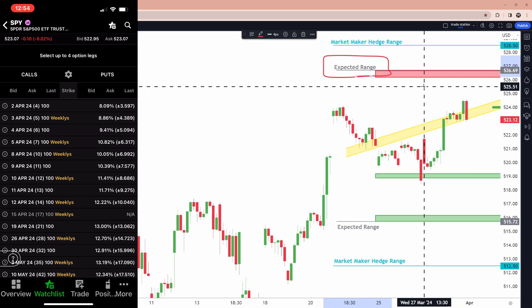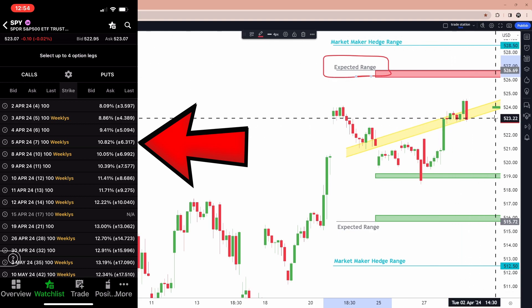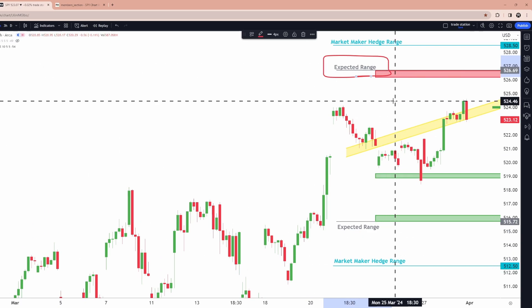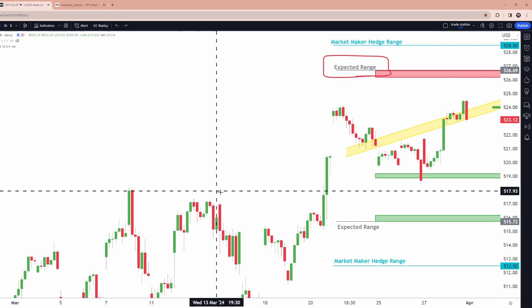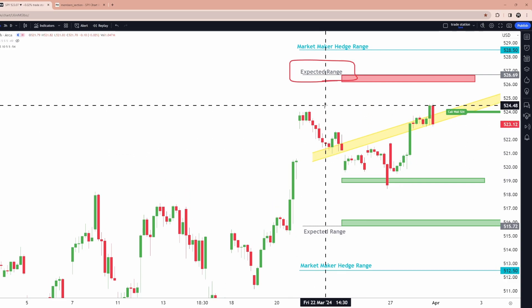April 5th on SPY says approximately 6.32. You take that number, 6.32, and you add it and subtract it from the current price — that is where you can expect the SPY to close in between by that date. This number is well over 70% accurate as far as estimating where the stock will close in between, and that gives you a sense of reality and focus, so you're not wasting your time betting on trades to go far outside the expected range when the odds of that happening are so low.